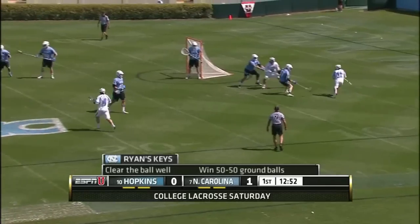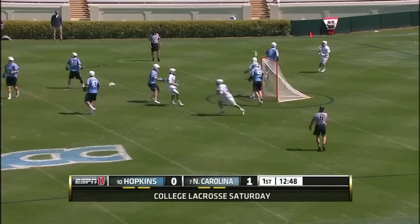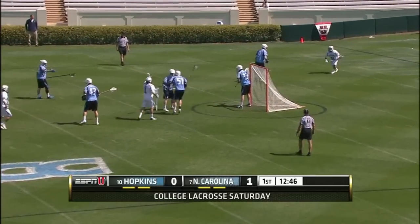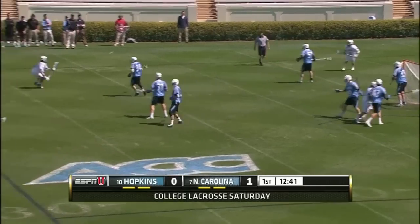It's going to be all about winning 50-50 ground balls. One thing this attack does very well for Carolina — the balls on the ground in that offensive box, they do a great job of getting possession. We need to see them clear the ball well. One thing they did against Maryland, they were 19 for 19 on clears.